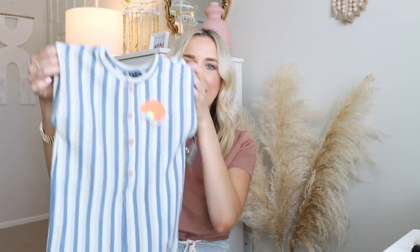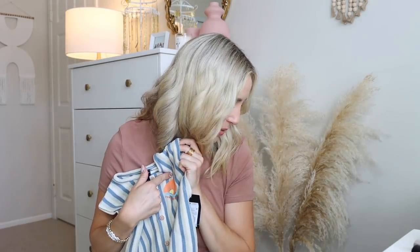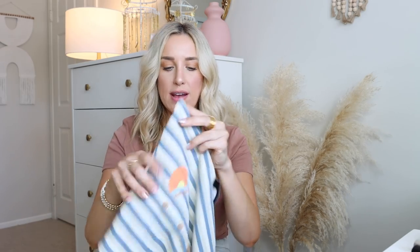Another jumpsuit I got for Arlo — they only had it in his size — is this one. This one's more of a woven. It's from Art Class but it feels like really good quality, almost anthropologie-esque as far as toddler boy clothes go. It's really nice and good quality and it has functional buttons at the front. But yeah, this will be really nice for the summertime, nice and breezy. And it actually matches — he has that outfit that says 'fun in the sun' from the beginning of the haul, and this has the same little graphic on it too.